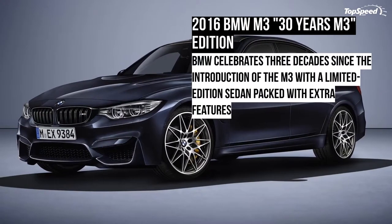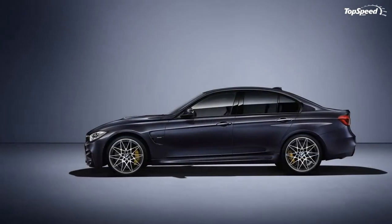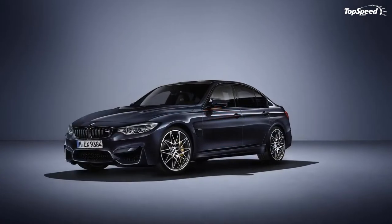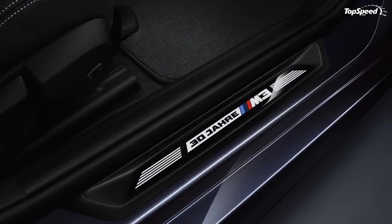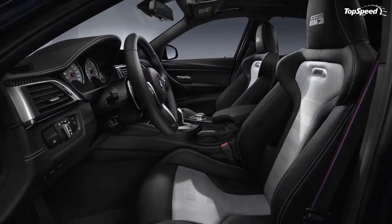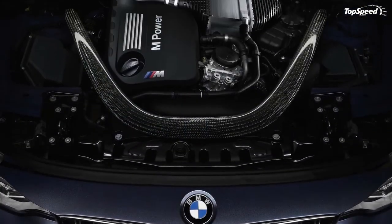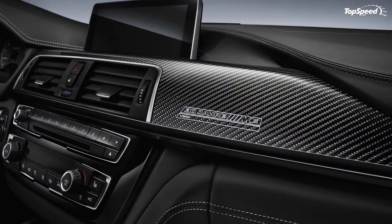The 2016 BMW M3 '30 Years M3' edition, also known as the F80, is the current generation M3, launched in 2014 with new evolutionary styling, a revamped interior, BMW's latest technology, and a brand new engine. The biggest change compared to the previous M3 was made under the hood, where the high-revving naturally aspirated 4.0-liter V8 was replaced by a turbocharged 3.0-liter inline-six. Although the F80 is not the first M3 to use a six-cylinder engine, it is the first to employ forced induction.